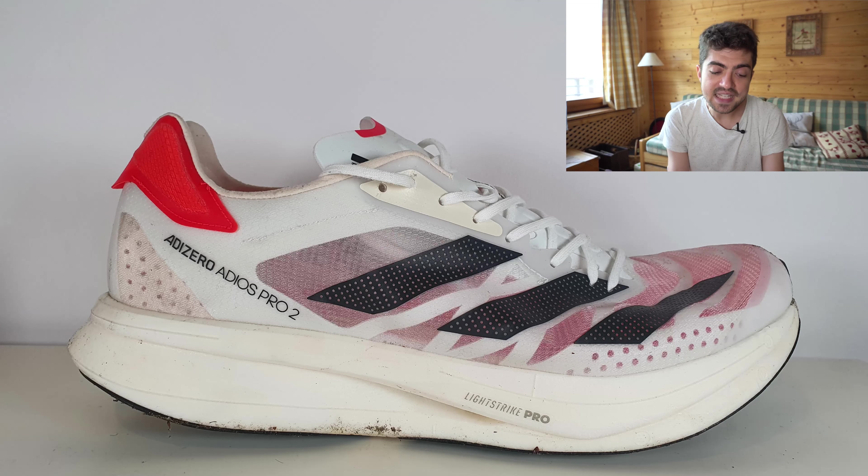Last but not least — and I think it's the first time we're having this one in the series — it's the Adidas Adizero Adios Pro 2, a shoe I myself enjoy a lot. It's a very stable option, and I'm sure that's one of the reasons Phil picked it. Phil uses it for speed work and hopefully, he says, racing down the road. An amazing rotation — thanks a lot, Phil.